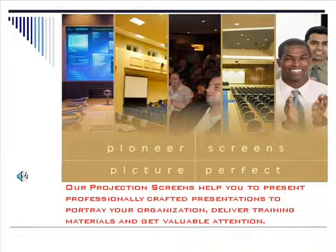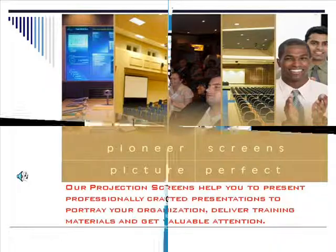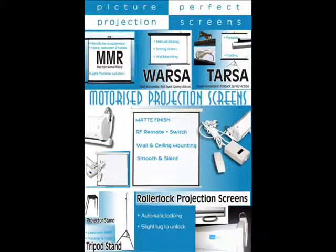Our projection screens help you to present professionally crafted presentations to portray your organization, deliver training materials, and get valuable attention. Pioneer Screens — Picture Perfect.